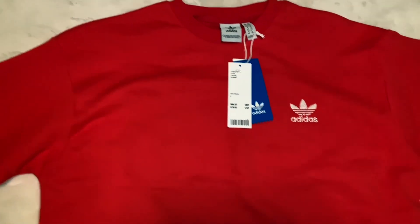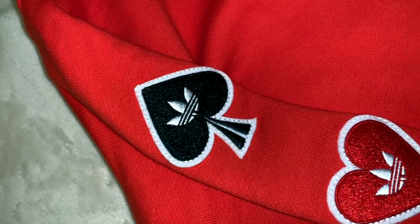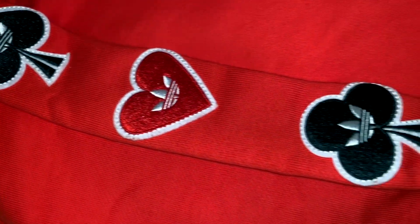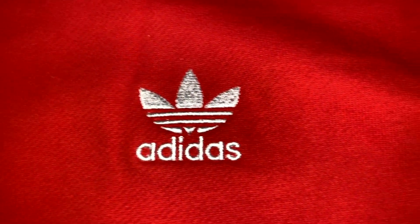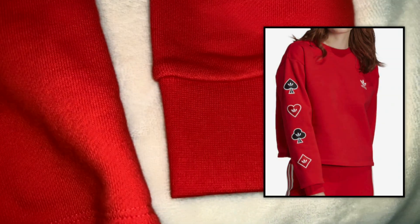To start the video, we are going to start with this Adidas crew neck, which is kind of cropped, and it has these really cute heart aces on the side. This was also on sale, so that's a steal. There's the Adidas logo, the sleeves, and the bottoms are cuffed.